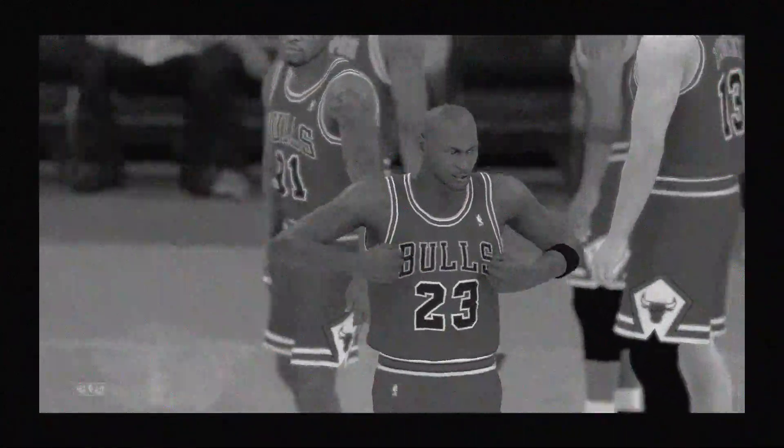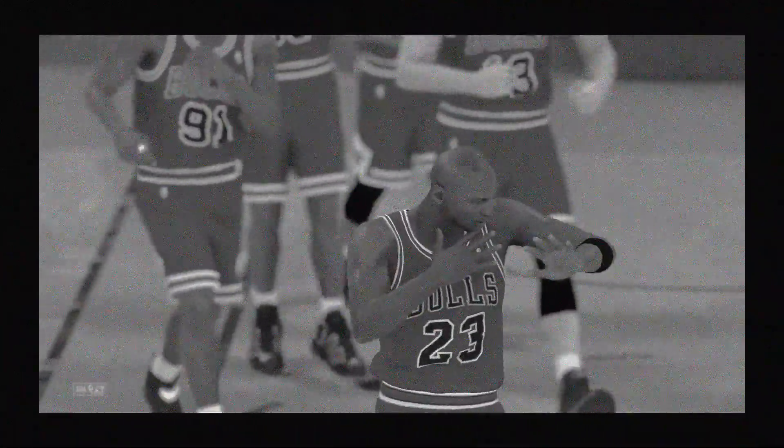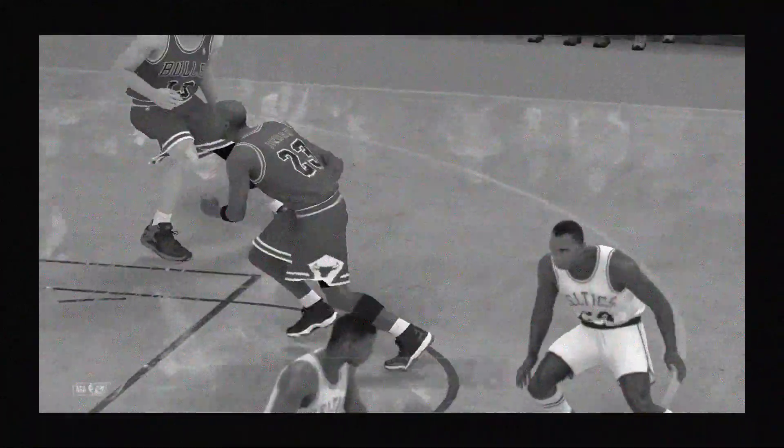A solid win on the road for them. This building was dead silent by the time this one wound down — and that's what you want to do, take the crowd out of it by crunch time. Don't give them any chance to lift their team up at the finish. And that'll do it, folks. For Greg Anthony, Steve Smith, and David Aldridge, this is Kevin Harlan. Thanks for watching the NBA here on 2K Sports. We'll see you next time.